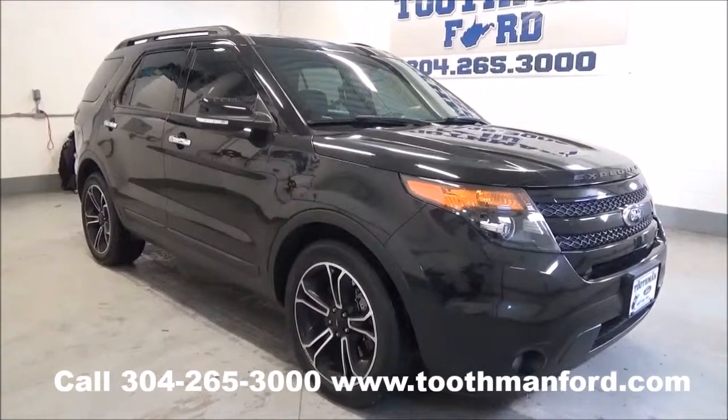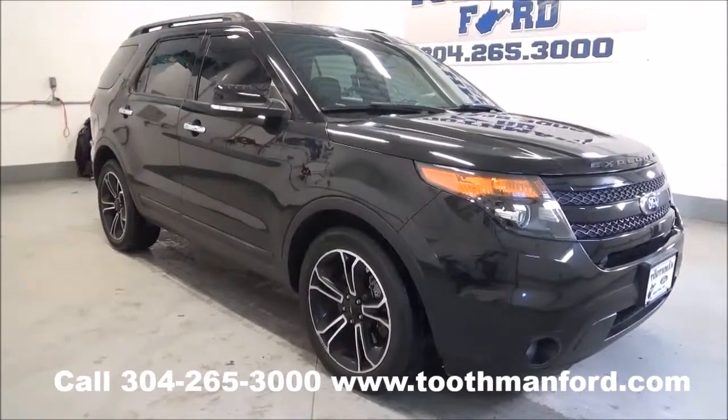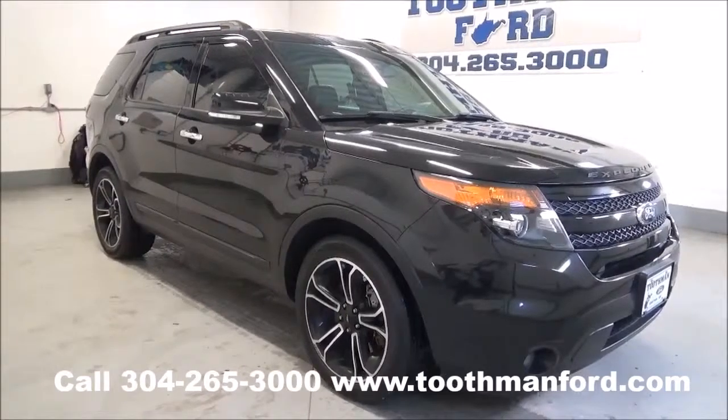Rachel Toothman Ford — visit us at ToothmanFord.com. This just hit the lot. It's a 2014 Ford Explorer Sport.